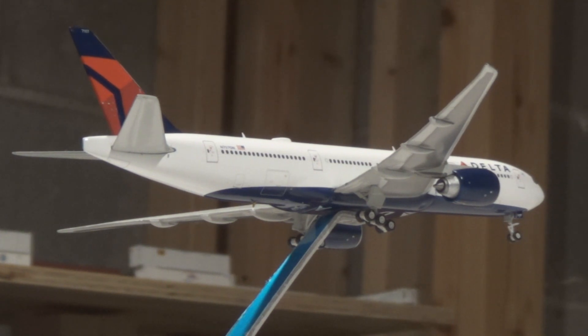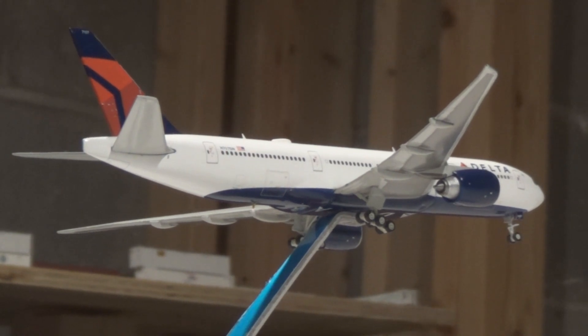Thank you all for watching this video of Atlanta International Airport. I do hope to grow this airport and make an awesome airport, hopefully including the routes that you guys might want to see that Atlanta actually does. Thank you for watching this video — have a great rest of your day and God bless you.